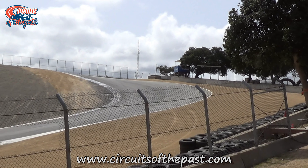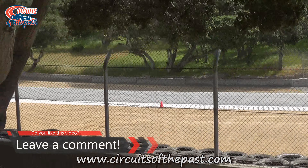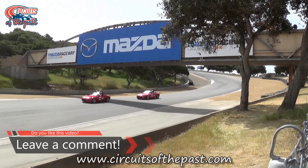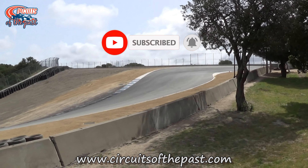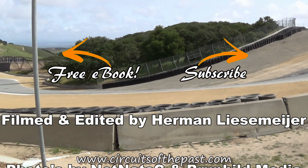This video only scratches the surface of what makes the Corkscrew special, so let us know what your special moments of the corner are down below. Stay tuned as we continue to explore more iconic corners of the world of motorsport, and don't forget to subscribe to the channel so you can hear more stories of other great race circuits and corners from around the globe, past and present.